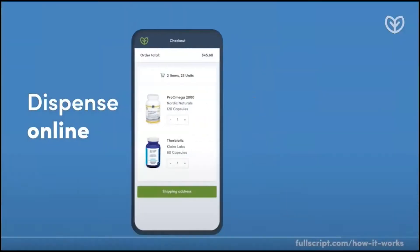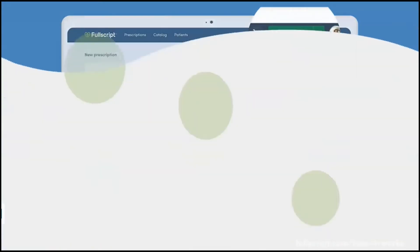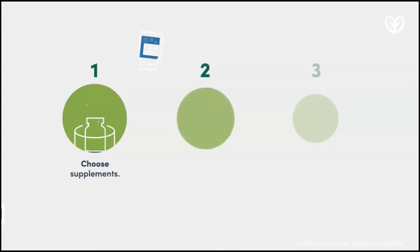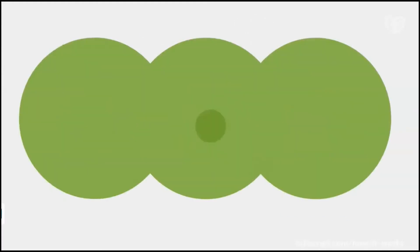Dispense supplements virtually on one platform. First, choose from more than 300 practitioner-grade supplements. Craft a recommendation for your patient, they get notified and make a purchase. Then supplements are delivered right to their door.